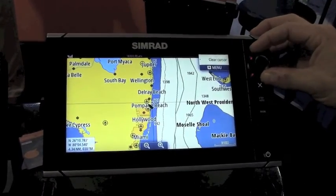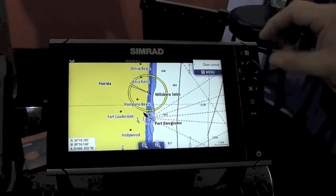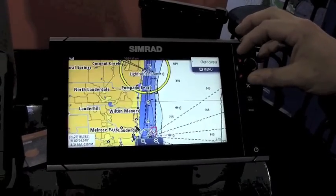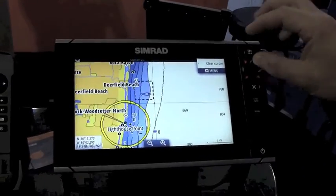Starting with the traditional vector charts, we've got all of our standard navigational features: navids, fish havens, obstructions, and wrecks.